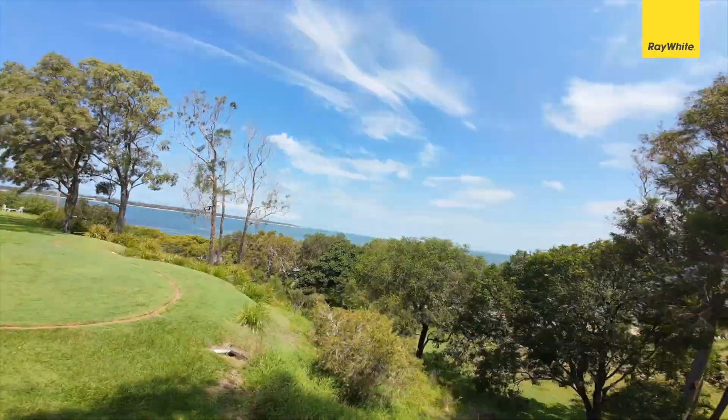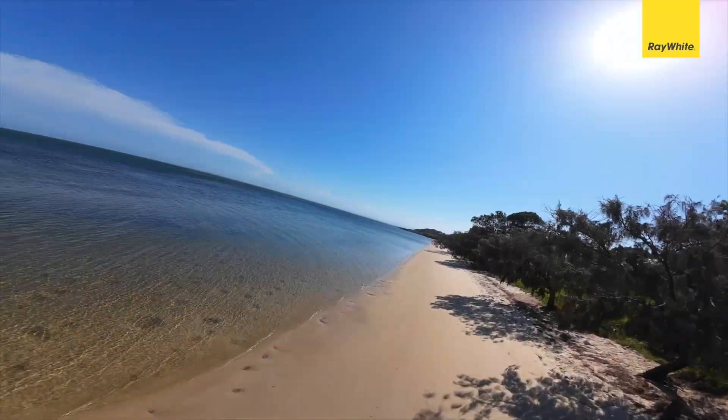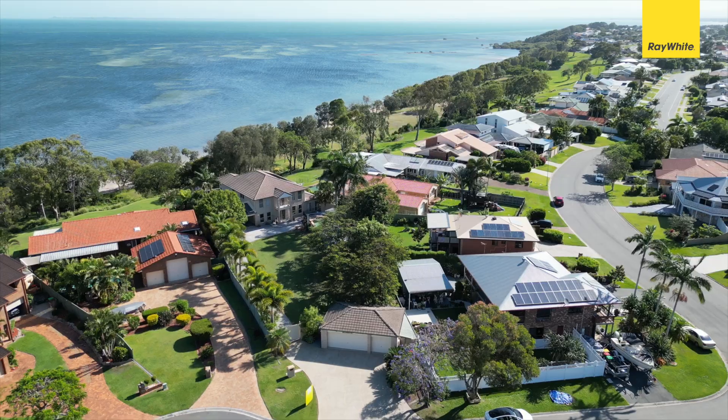And then stepping outside, you can't help but notice the 180-degree view overlooking the entire Moreton Bay. You have parks just down the road — let's go have a look at the rest of the house.